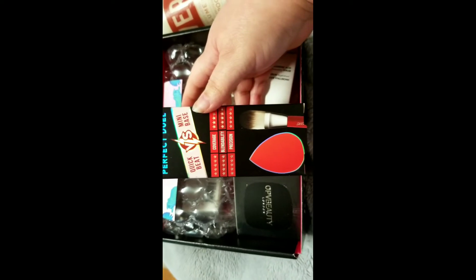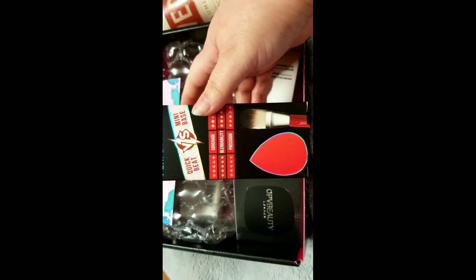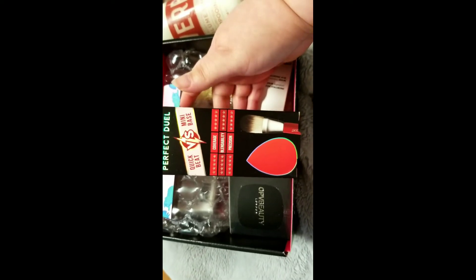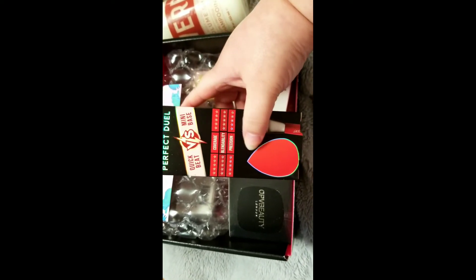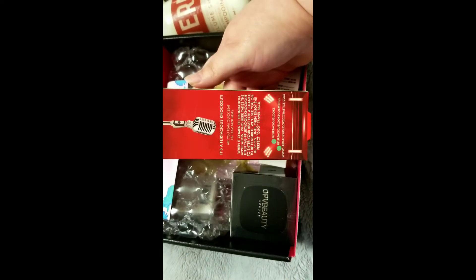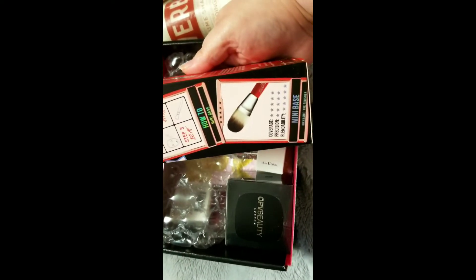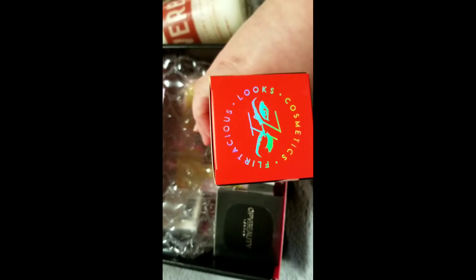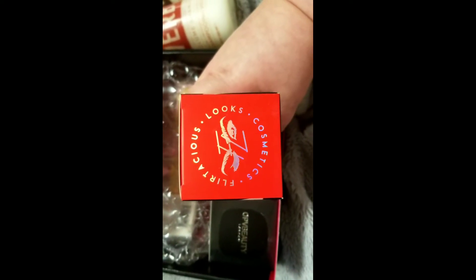From the Perfect Dual — I guess that's the name of it — it's a foundation brush and a foundation sponge. Trying to figure out what the brand name is... Flirtatious Looks Cosmetics.